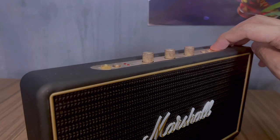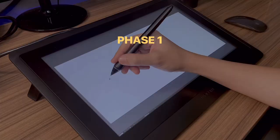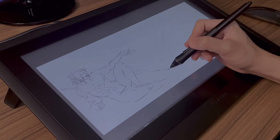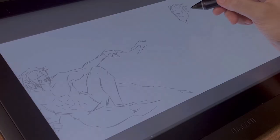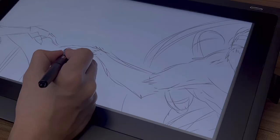Let's begin. In three, two, one. First, I start with the basic structure on how everything will fit together on my artboard.